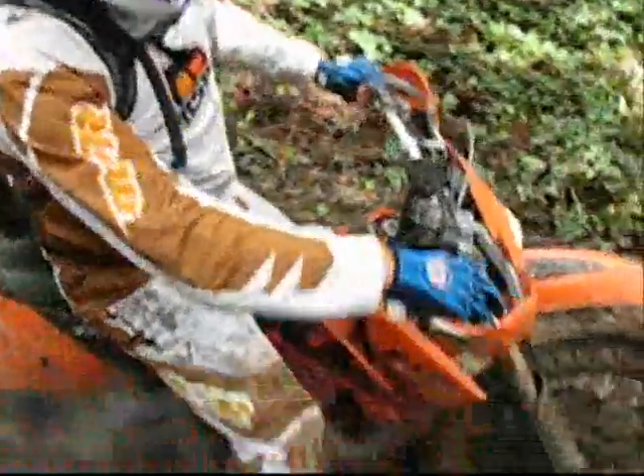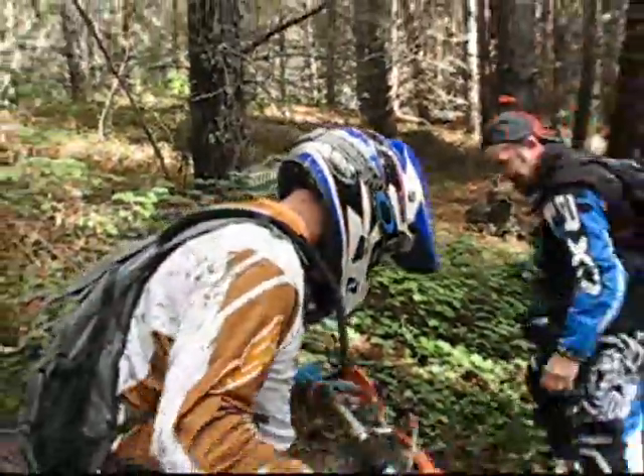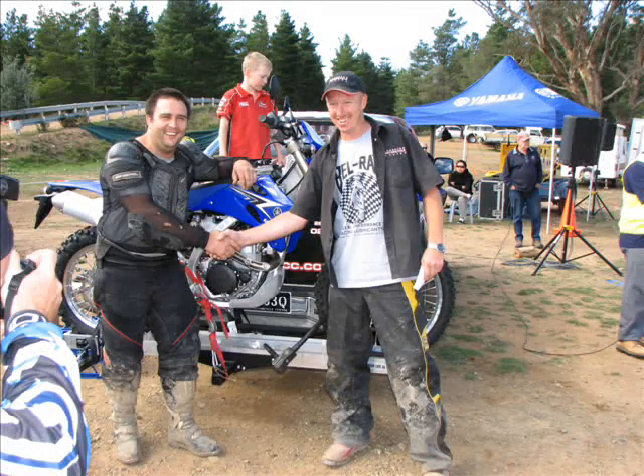And that's it. That's the end of our little clip. Thanks again to the DSNRA for putting on a great ride. See you all again there in 2011. And of course the bloke that enjoyed the ride the most had to be Ben Morass, seen here with his brand new WR450 Yamaha that he won on the day.